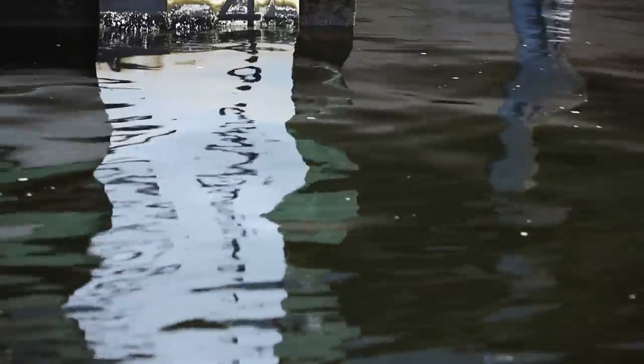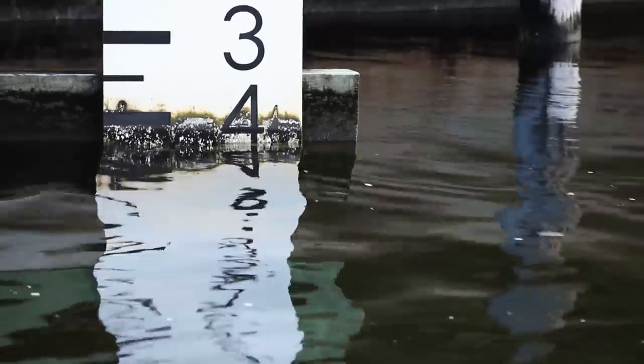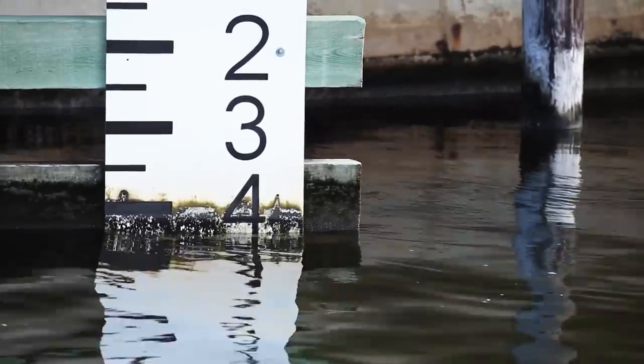Two feet, four feet, and six feet higher sea level than today. In some sense, the project could be called an inundation from below study.